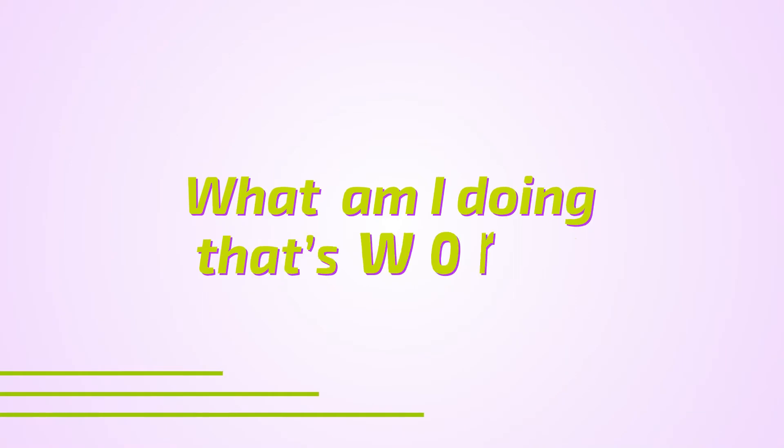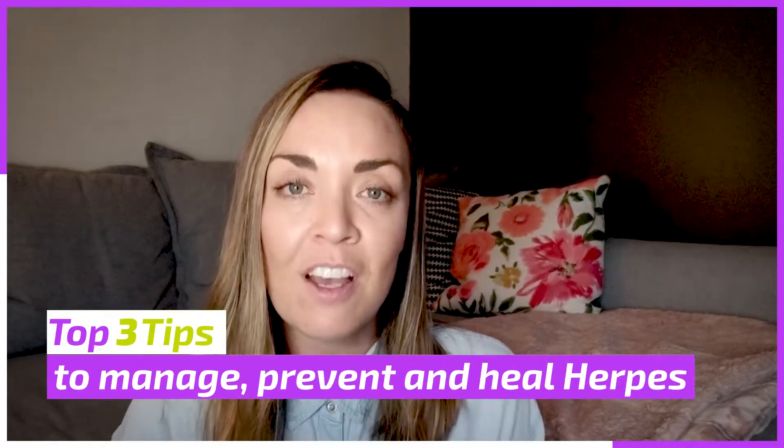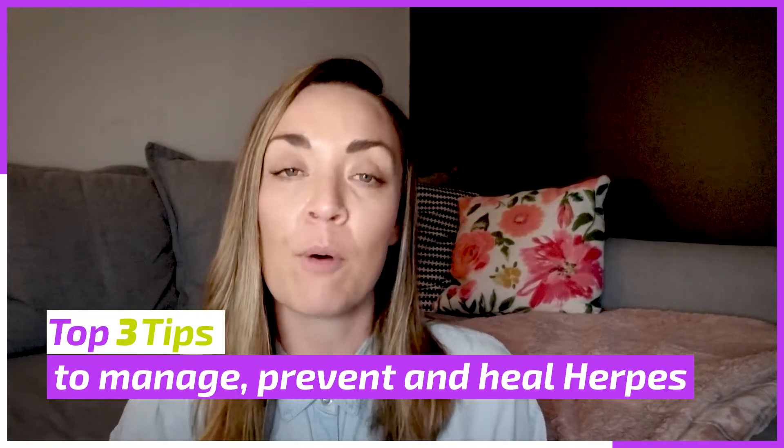I wish I had this kind of support when I was going through the rollercoaster of living with herpes. In my next video, I'll share my top three tips on how to manage, prevent, and heal herpes outbreaks — both naturally and with medication — because in this case, I believe we need both.